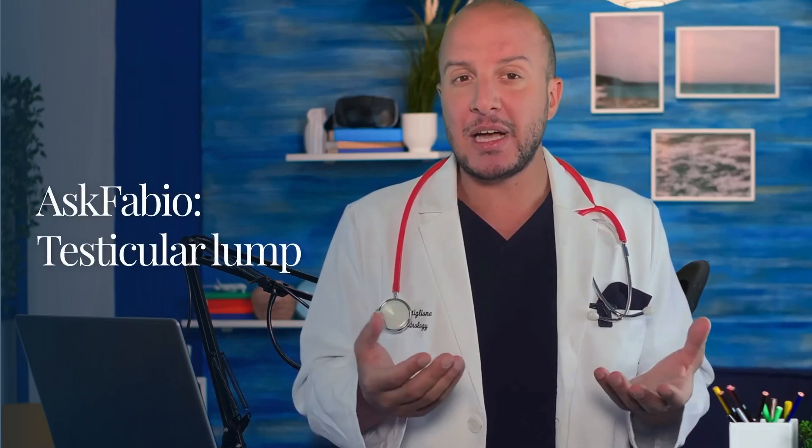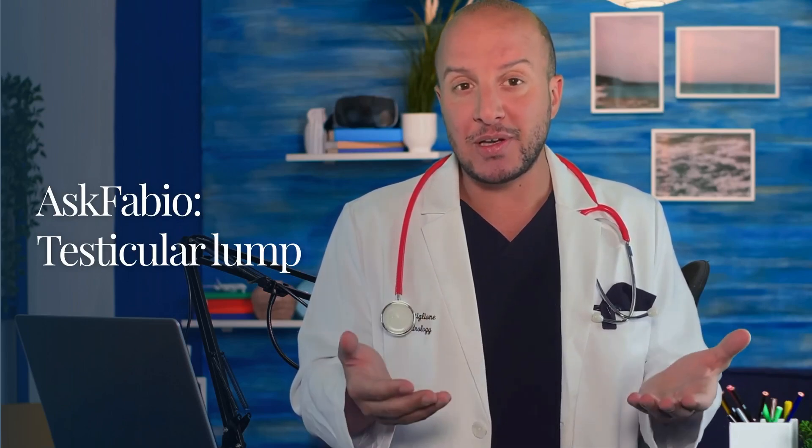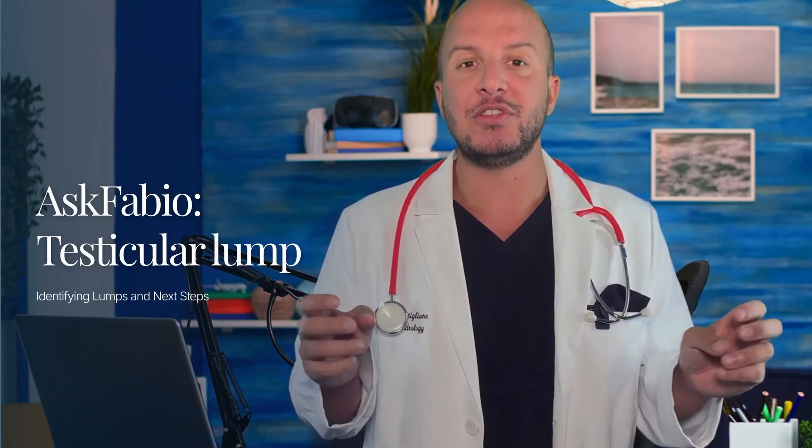Welcome to Ask Fabio! Today we're diving into the important topic of testicular health. We'll explore how to identify testicular lumps and the steps you should take if you discover one.